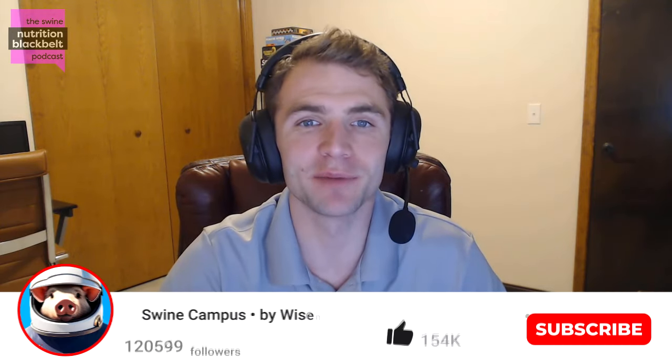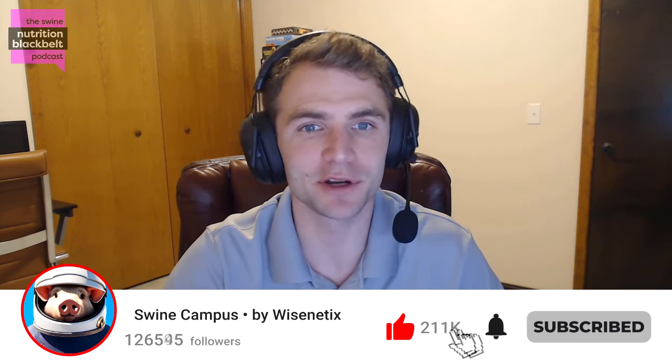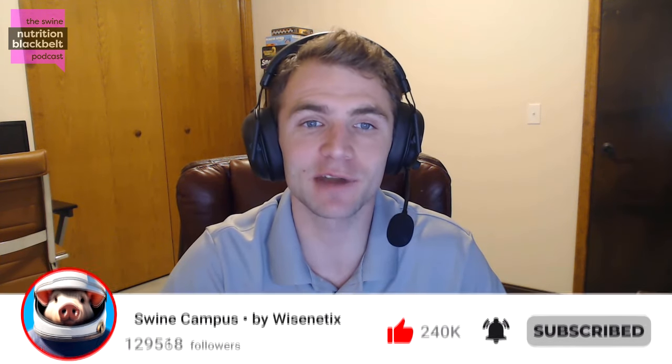Welcome to the Swine Nutrition Black Belt Podcast, the latest swine nutrition research digested for you. I'm your host, Clayton Chastain, and today we have with us Garen Shipman, a PhD candidate at South Dakota State University.